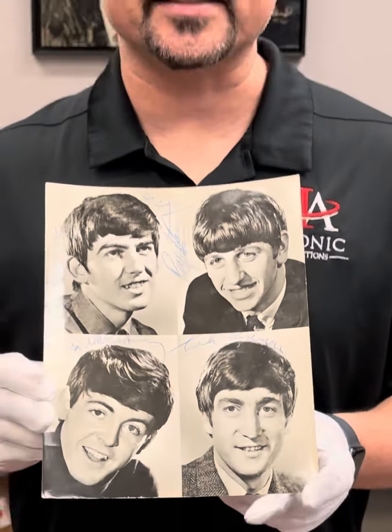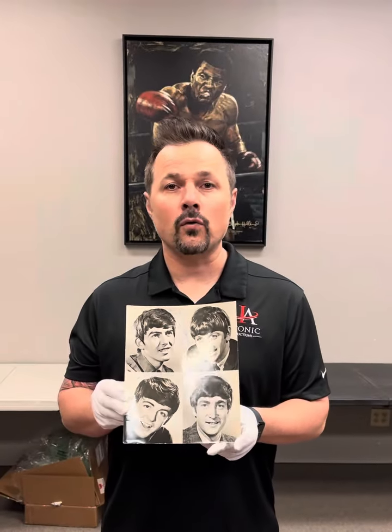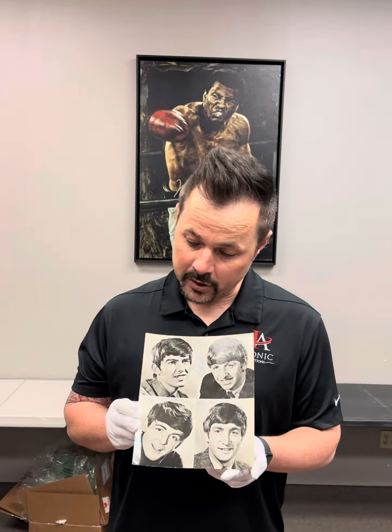The reason for that is that this was signed for the head of EMI Records — he had requested it, according to the provenance that comes with the photo. Therefore you get a great photo with great signatures. This photo comes with provenance and extensive third-party authentication.